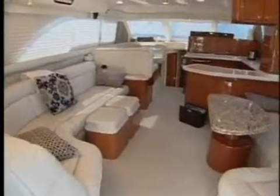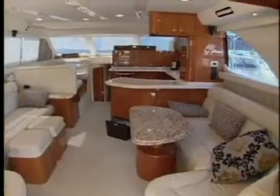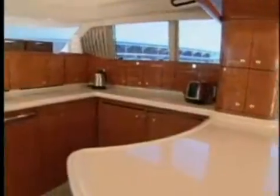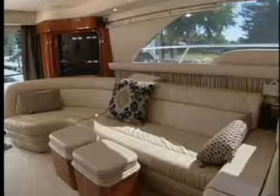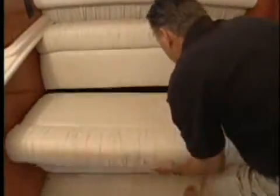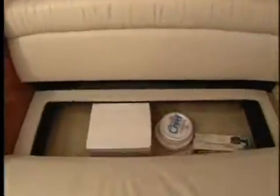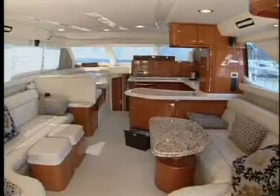The main salon is bright and airy, creating a warm and inviting feeling. The ultra-leather upholstered settees to port and starboard provide plenty of seating and are complemented nicely by the cherry cabinets and accents. A granite high-low table and two stools expand the dining options to the salon. The 560 has plenty of storage in the settees, and cabinets conceal all of the accessories and the entertainment electronics.